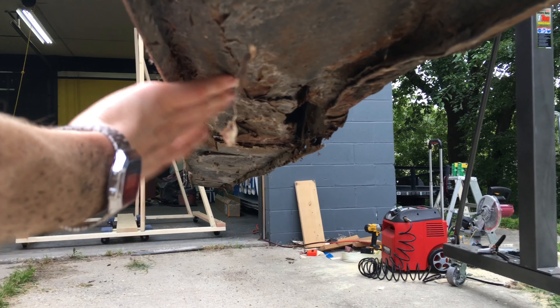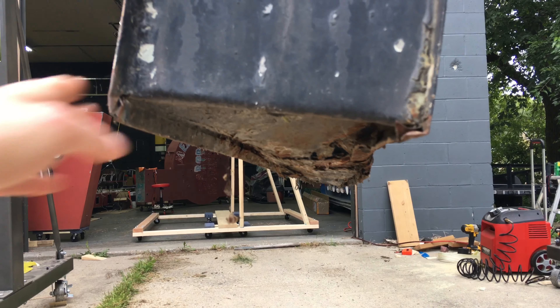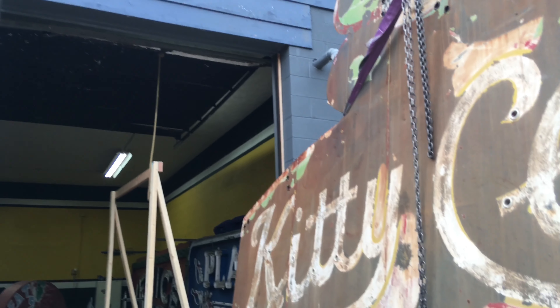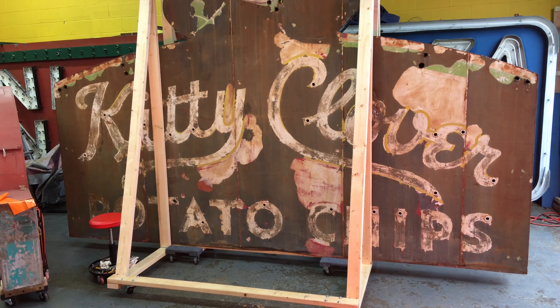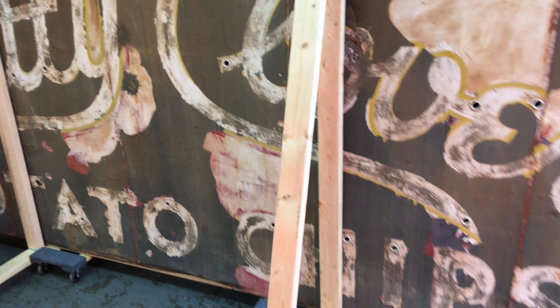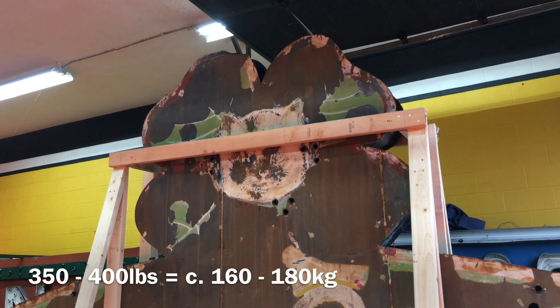The bottom is a little rusted out, which is unfortunate, but hopefully it will hold the weight on the stand right there. Off the trailer, on the stand, in the shop. I can actually move it around by myself. It's big — probably weighs about 350 to 400 pounds, something like that, if I had to guess. It's hollow inside, so it's just sheet metal. Maybe it's even less than that.